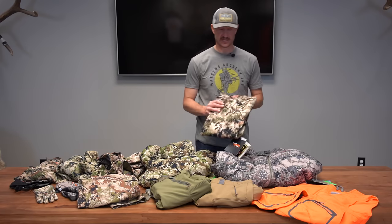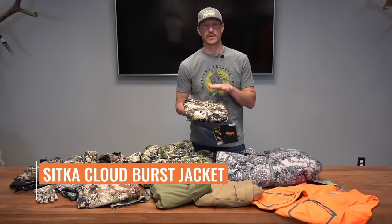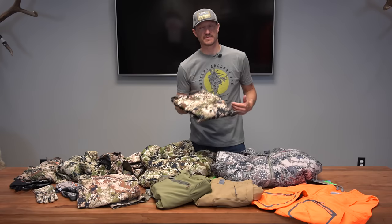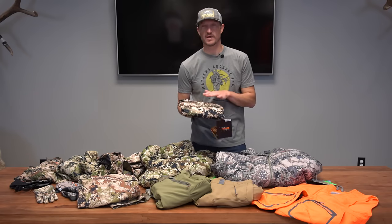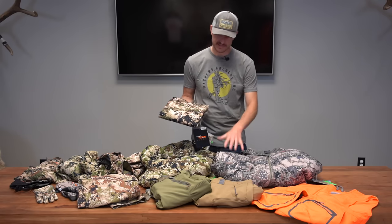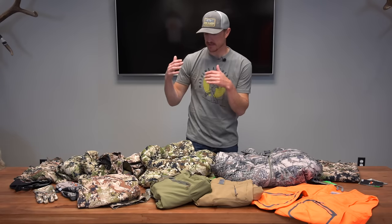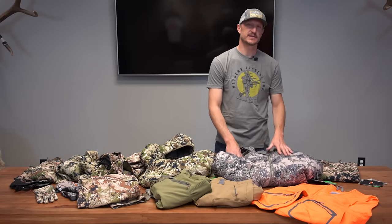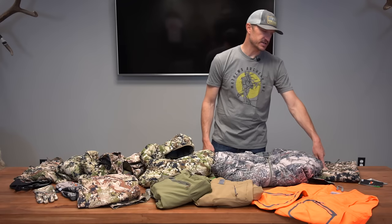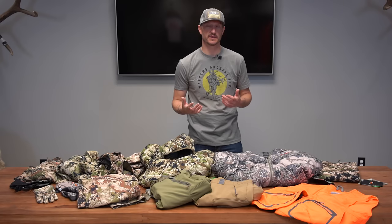Another hard shell jacket I really like is the Sitka Cloudburst jacket. Currently this is the lightest weight rain gear hard shell they make — completely Gore-Tex and waterproof. It'll handle all wet weather, whether snow or rain. I like to layer that over my insulation layer. So the system goes: Core lightweight hoodie, Core heavyweight hoodie, Kelvin Active jacket, Kelvin Light Down hoodie as a mid layer, and then for those later colder seasons like Colorado third or fourth season, the Kelvin Down jacket with Wind Stopper, topped with the Cloudburst. For Alaska and busting brush, look at the Stormfront series — that's a heavy-duty Gore-Tex rain gear pant and jacket.